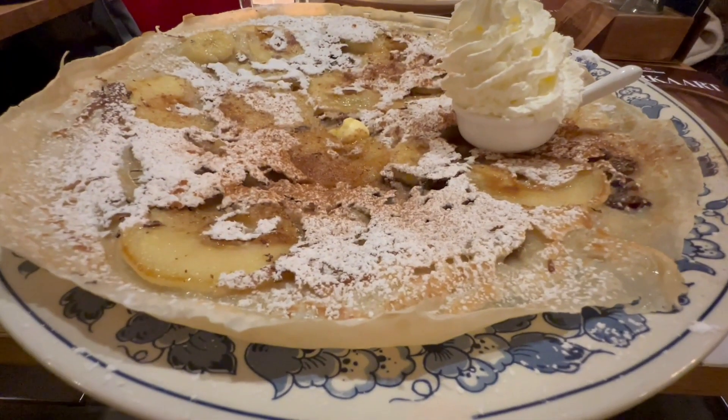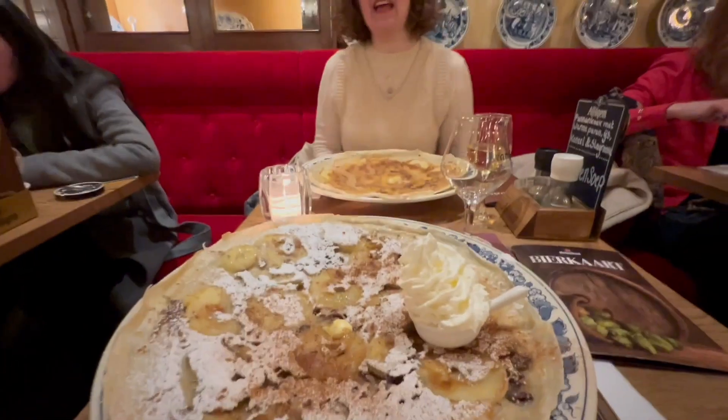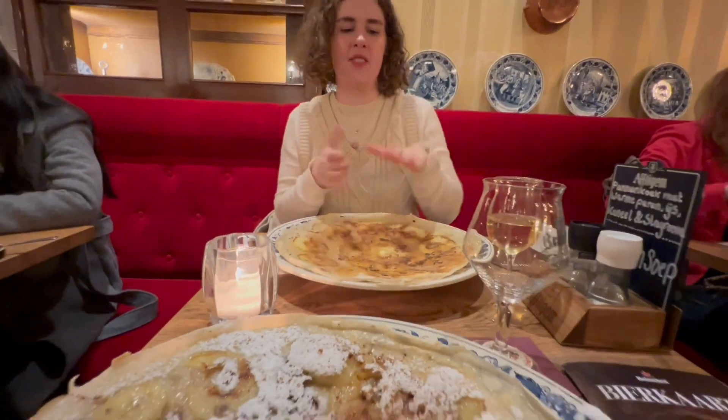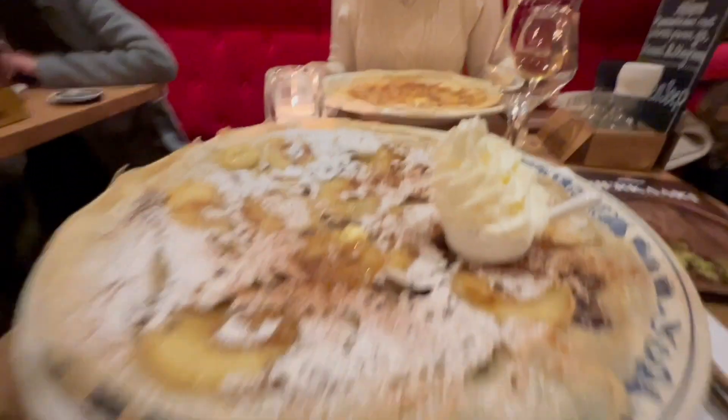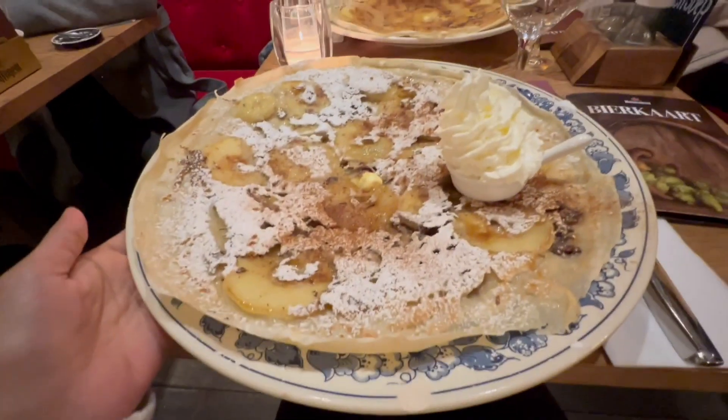When you said you'd bring me to a pancake house, I never thought it was going to be this big. Yeah, the thing is American pancakes are the thick ones, but Dutch pancakes are just thin. It's beautiful. It's delicious looking. Oh, it's gorgeous. Smells so good too.